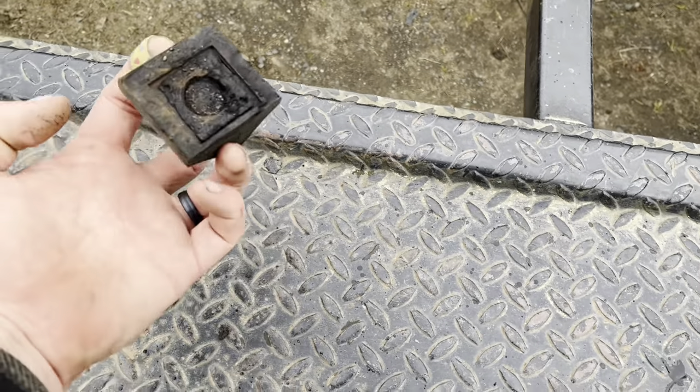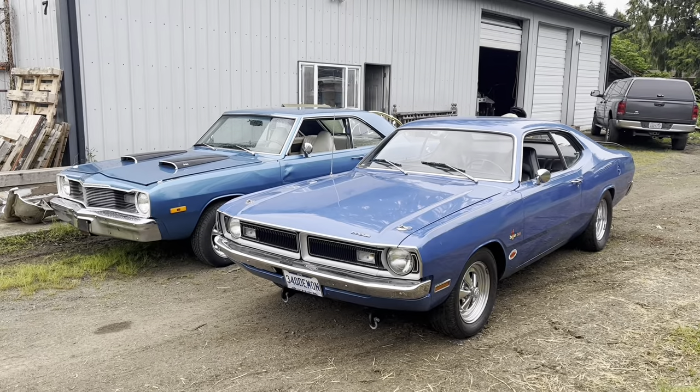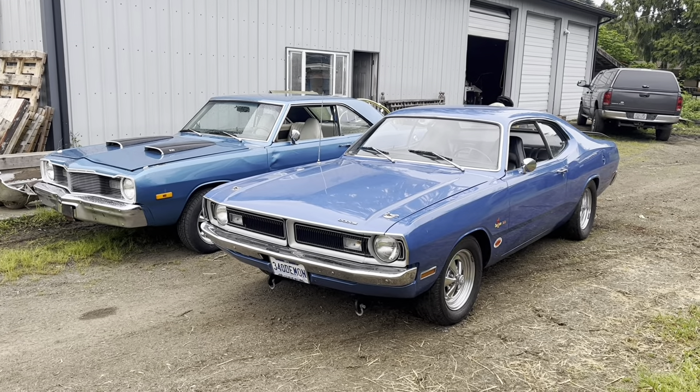Never knocked a bump stop off with a strap before. Well, there's a first time for everything. Am I a silly person? Yeah, probably.